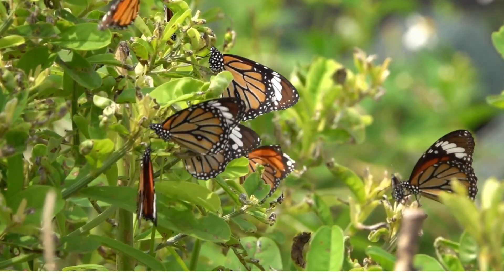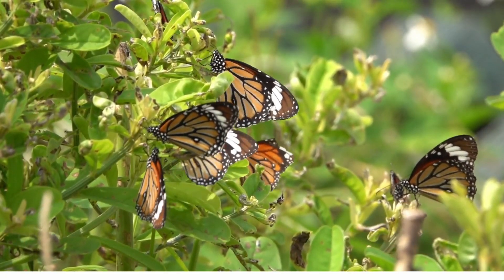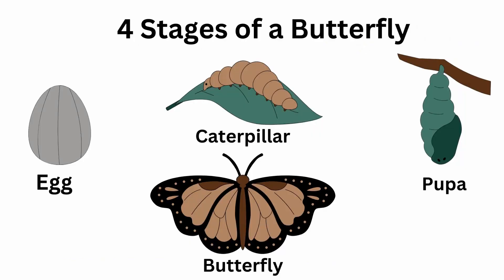There are four stages in a life cycle of a butterfly. There's the egg, caterpillar, pupa, and butterfly stage.